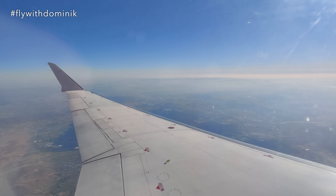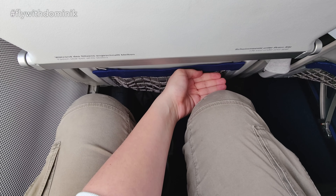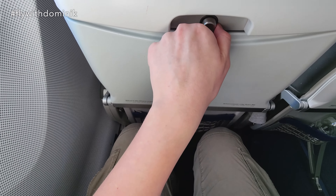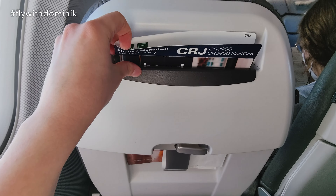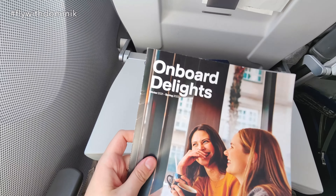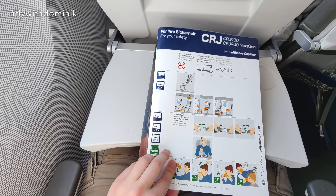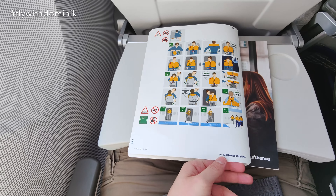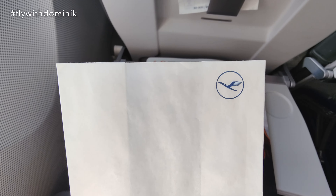I would like to show you guys around my seat now. As you have already seen, the legroom is pretty impressive for such a small aircraft. There is also a little seat pocket in front, as well as a foldable table which is also somewhat extendable. We have two magazines: the onboard Delights magazine, and the safety card of today's CRJ-900 aircraft. And finally, there is also a waist bag with nice Lufthansa branding.